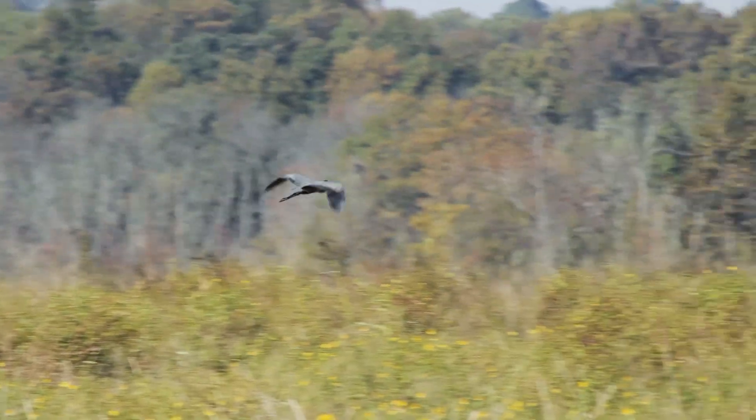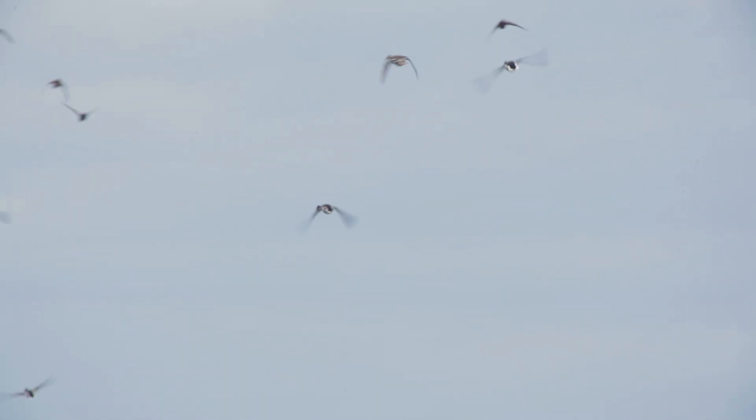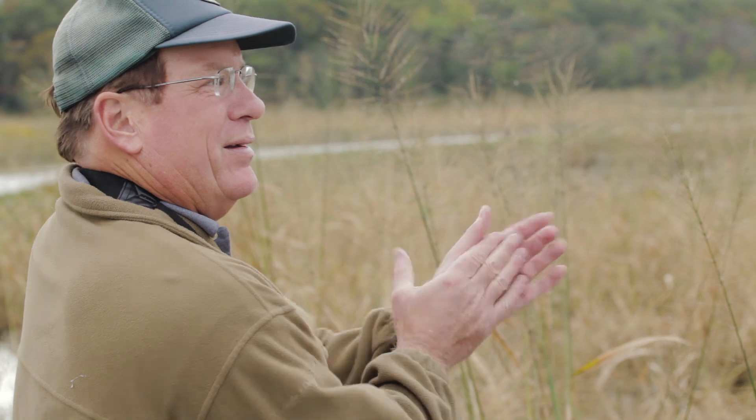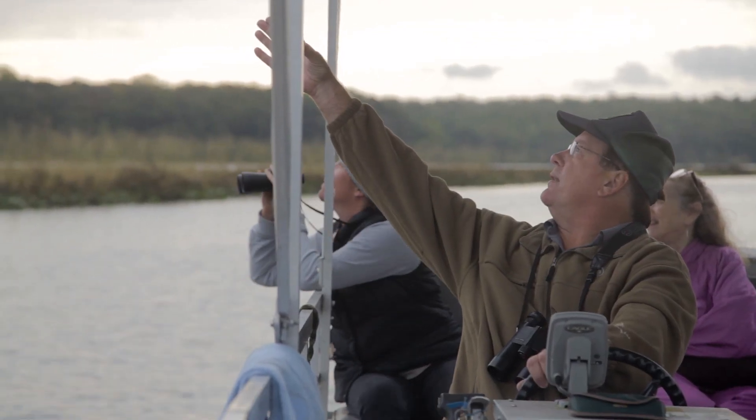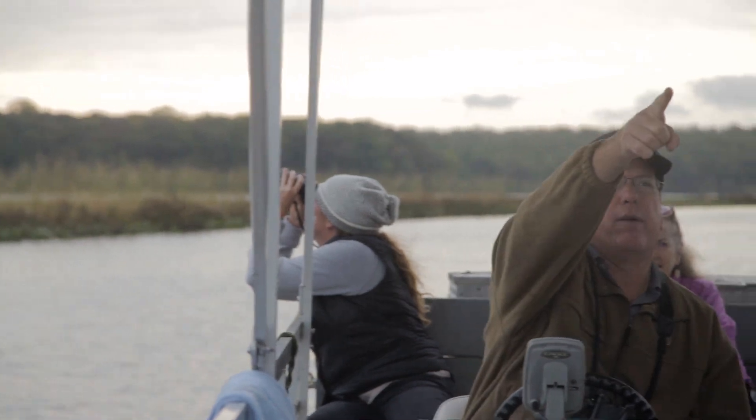Wild rice is not very tolerant to salinity spikes, so if we do start to see some of those, we might start to see our wild rice stop producing its seed or maybe stop surviving altogether, and that can have great implications for the migratory fowl that depend on it. I always like to compare this marsh to an ecological puzzle. If you start taking pieces of that puzzle out, the puzzle eventually falls apart.